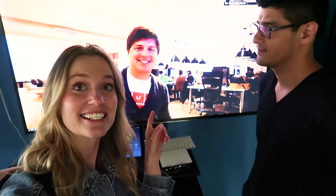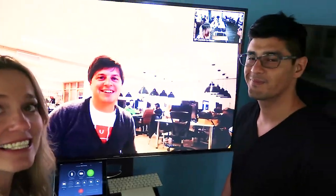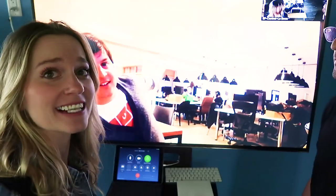This is Mariano. He is the CEO of Mural, and we just had a nice little chat on this device — they take remote work to the next level.